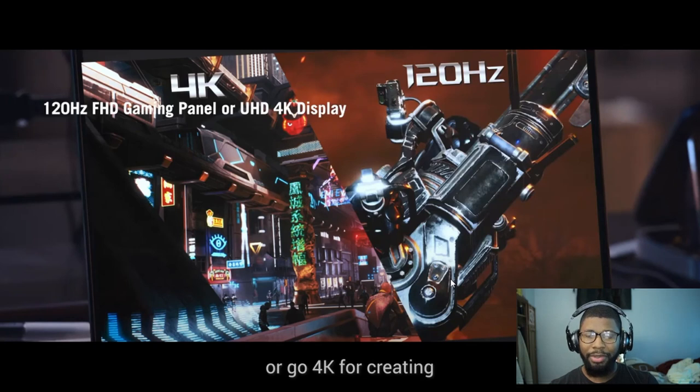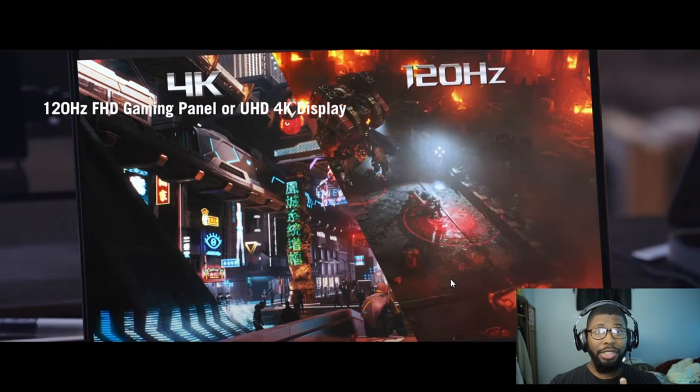A 120Hz full HD panel and a 13-inch convertible gaming laptop — did you think you'd say those words together in one sentence? Or you can get a 4K panel for creators as opposed to gamers. I'm not sure how both 120Hz or 4K will affect battery life — that's what I'm most concerned about. The 4K would be more battery-consuming, but 120Hz also consumes more than a lower refresh rate. So it'd be interesting to see which one gives you better battery life based on your use case.